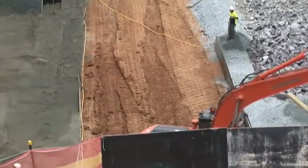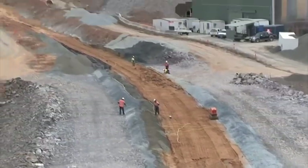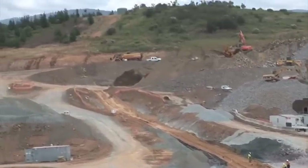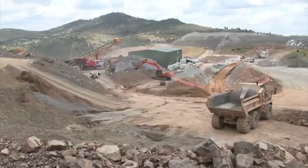This is saddle dam number one, which is currently under construction — it's probably about halfway done and has got to come up about another 12 metres in height. There are two saddle dams at the Enlarged Cotter Dam site and they act as auxiliary dams to the main dam. They're earth and clay and rock dams.